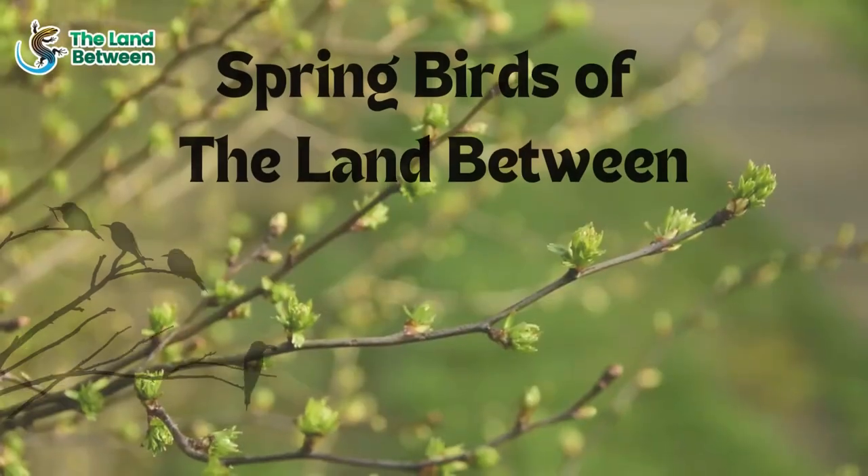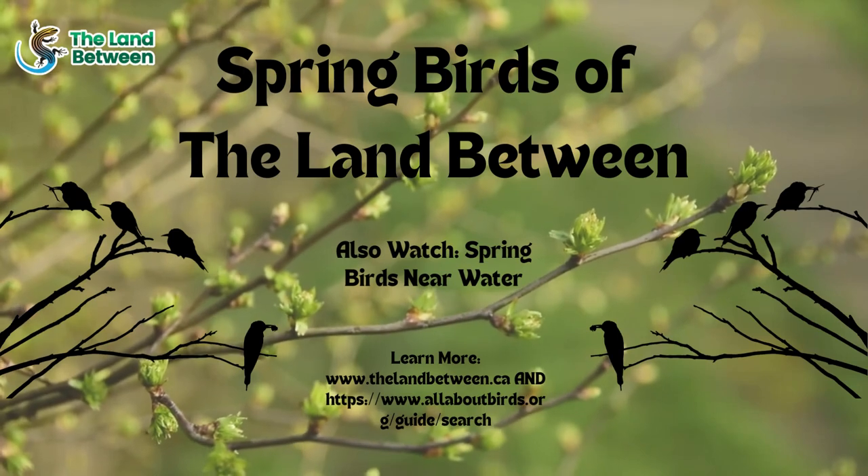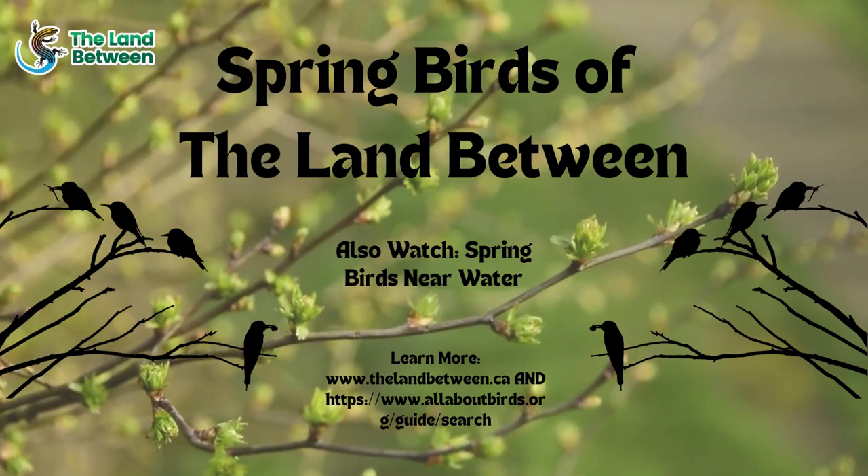Be sure to catch our other video on spring birds near the water. Want to learn more about birds of the Land Between? Visit our website at thelandbetween.ca.